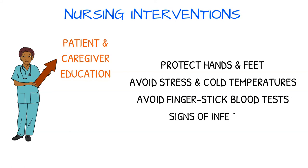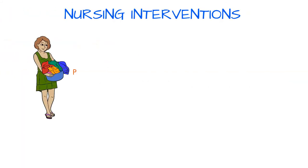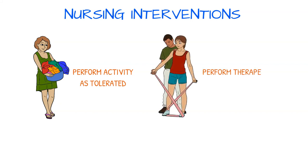Advise the patient to avoid finger stick blood tests, as compromised circulation may lead to poor healing of the fingers. Also educate them regarding signs of infection and to report those signs immediately. Encourage the patient to perform activity as tolerated, and counsel them to perform therapeutic exercises to assist with range of motion, prevent skin retraction, and promote vascularization.